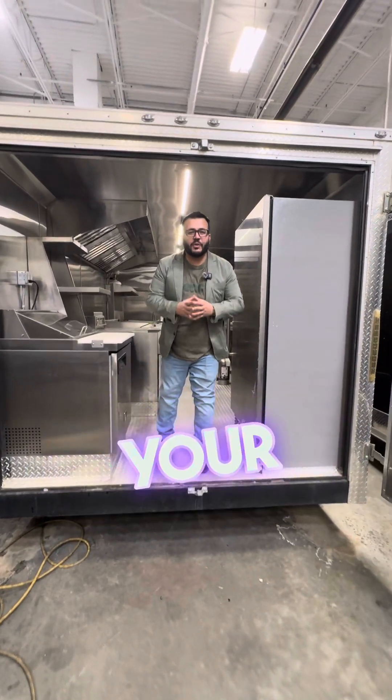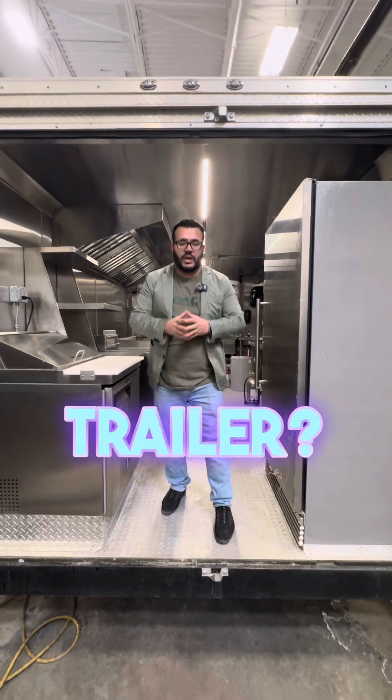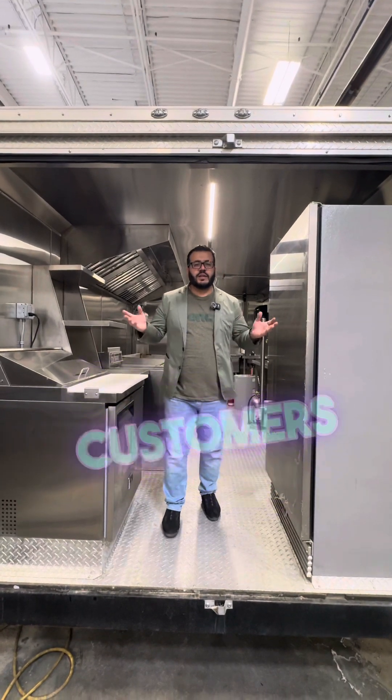Are you looking to start your own company and your own business? Why not start in a custom mobile business trailer? It's a fraction of the cost compared to a brick and mortar, and you have the ability to go to customers instead of waiting for customers to come to you.